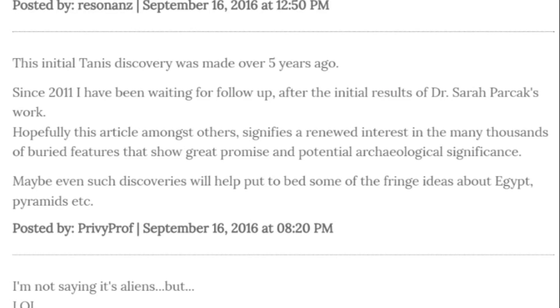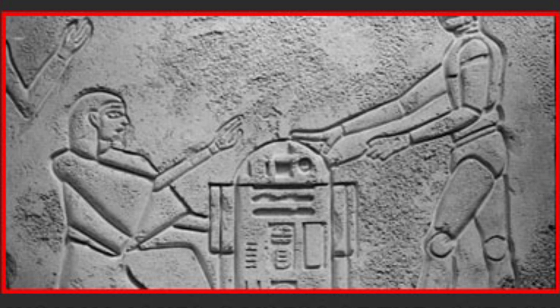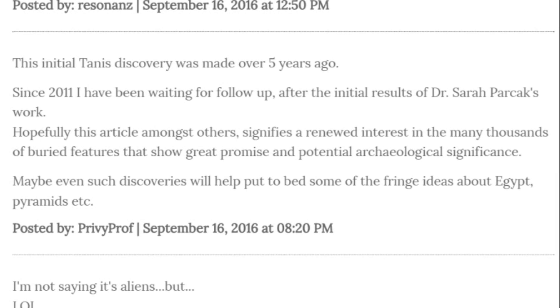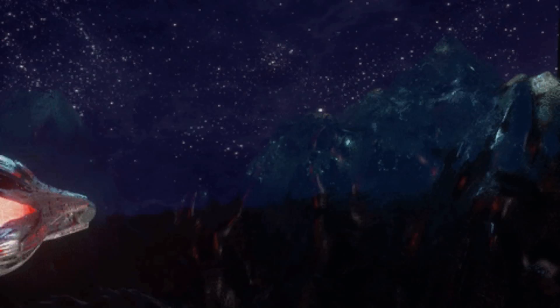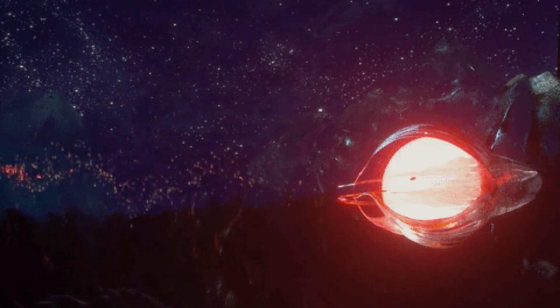From the comments: The initial Tanis discovery was made over five years ago — I would think there would be enough time to get all the good booty. Since 2011, I've been waiting for a follow-up after the initial results of Dr. Sarah Parcak's work. Hopefully this article, amongst others, signifies a renewed interest in the many thousands of buried features that show great promise and potential archaeological significance. Maybe such discoveries will help put to bed some of the fringe ideas about Egyptian pyramids. And I'm not saying it's aliens, but it's aliens. So if you don't mind some Tunisian curses, then by all means, go get those relics.